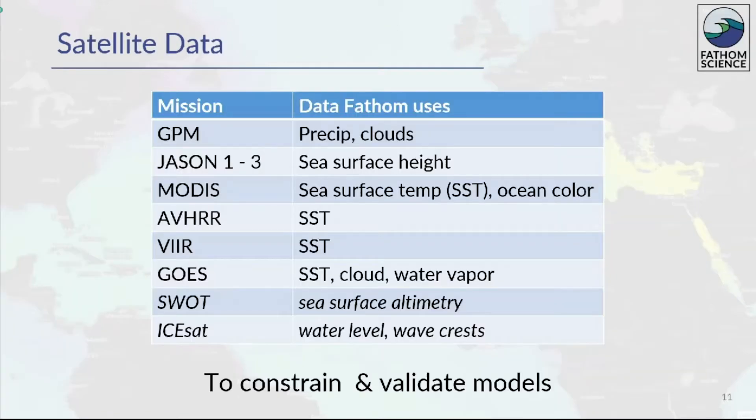Here are some specific examples of satellite data that Fathom uses. Some of these are NOAA satellites, but this illustrates the type of data we use. We're looking forward to using the SWOT and ICESat mission satellite data when they become available, especially for the very high sea surface resolution that's key for resolving mesoscale ocean features such as eddies. We use satellite data in two ways: first, to constrain the model, where data is assimilated into the model as it runs to keep modeled values close to observational values; and second, to validate model output by comparing model results to observational data so model accuracy can be assessed.